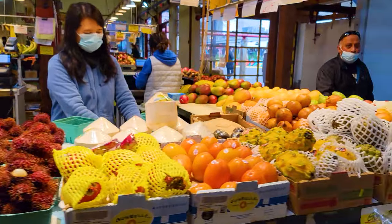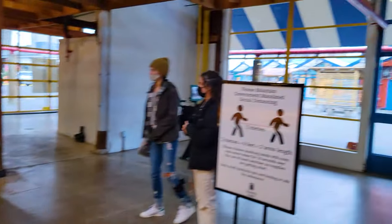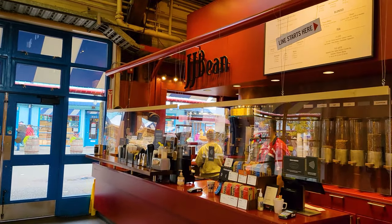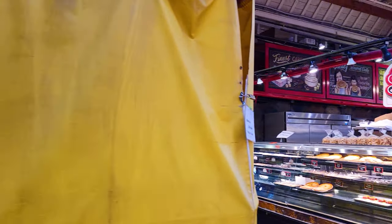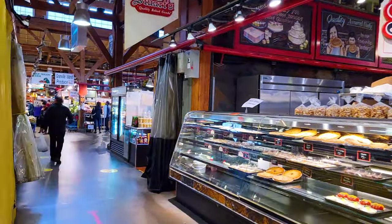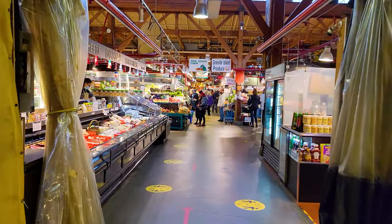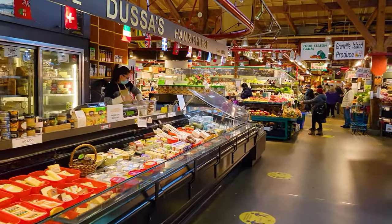We've even got some dragon fruits right here, one of my favorite fruits. This is the little corner of the public market. There's a coffee shop here called JJ Bean. And now we're going to go ahead and walk into the central part of the market. As we're going into the center part of the market, on the left they just sell ham and cheese. That's what we got here.